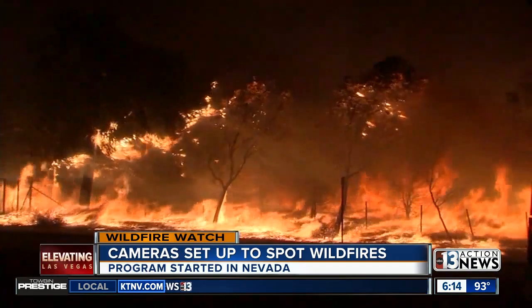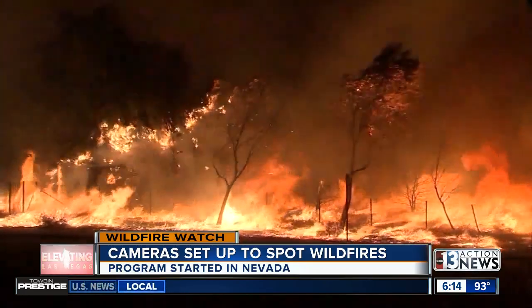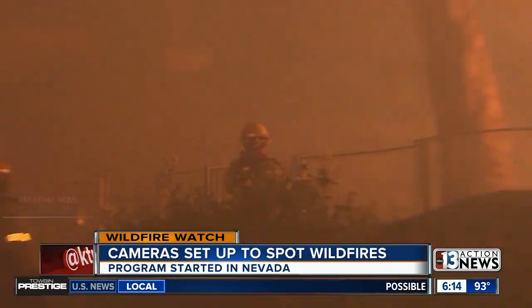Spotting wildfires before they get out of control. The fire burning in Mount Charleston highlights the dangers of high winds. Reporter Leah Pizzati explains how technology can help give firefighters a head start. Every second counts in the wildfire battle — reaction time is everything.